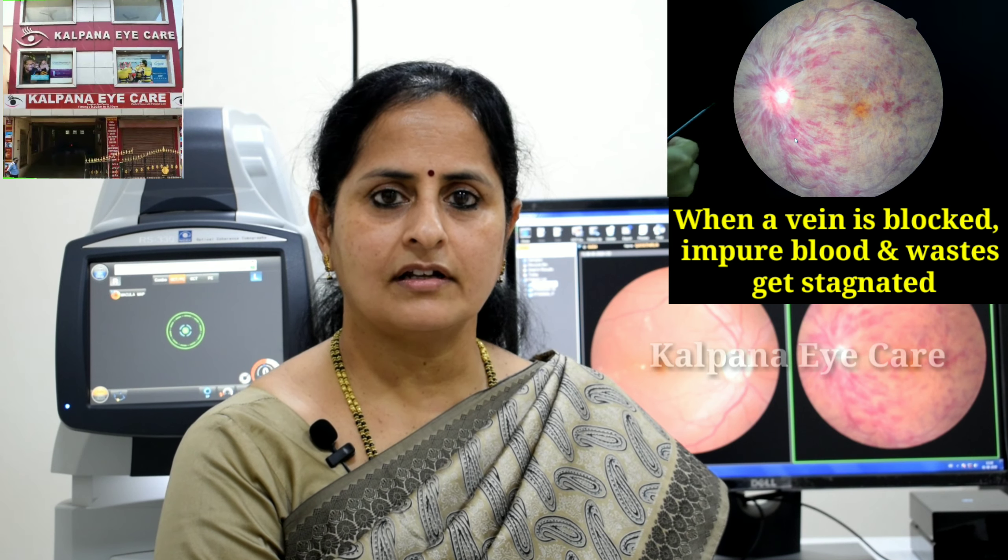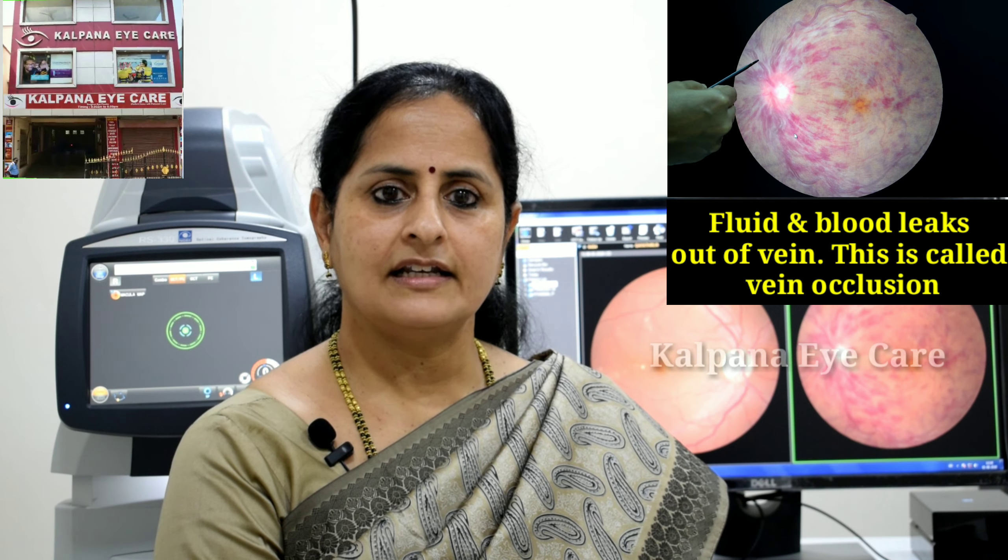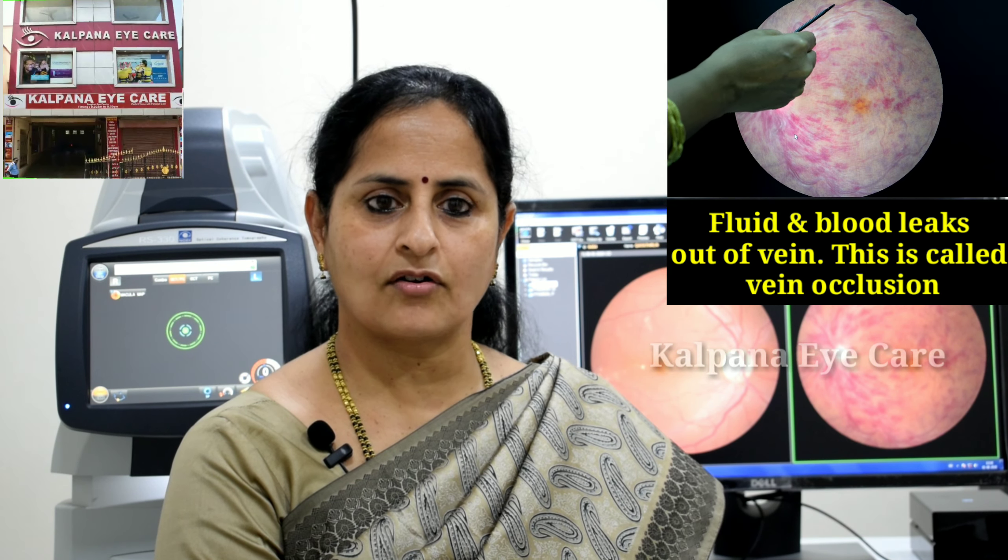When a vein is blocked, impure blood and waste get stagnated. Fluid and blood leak out of the vein. This is called vein occlusion.